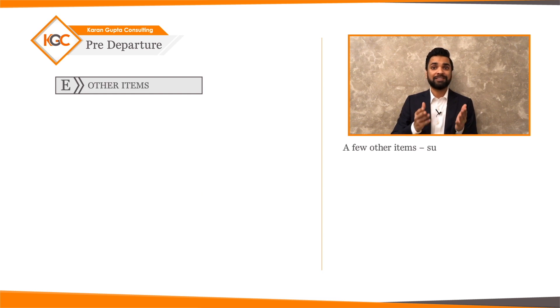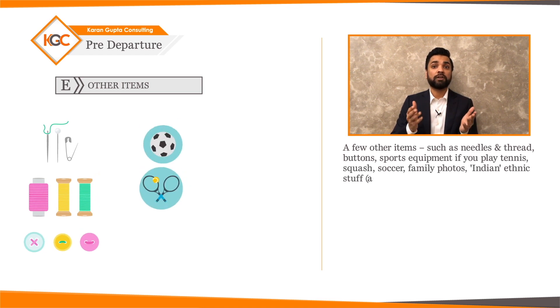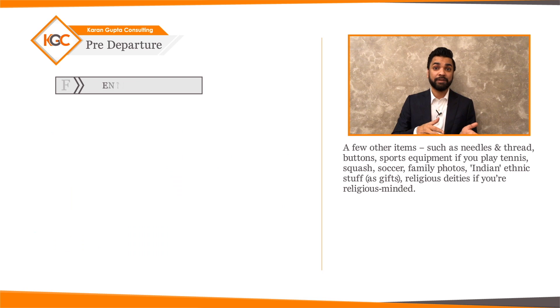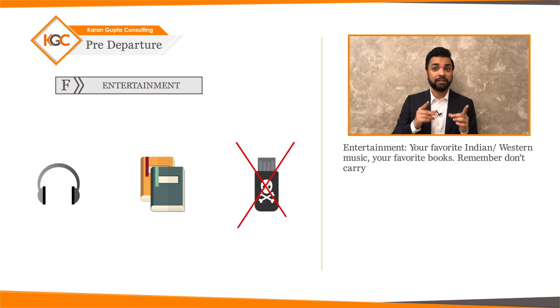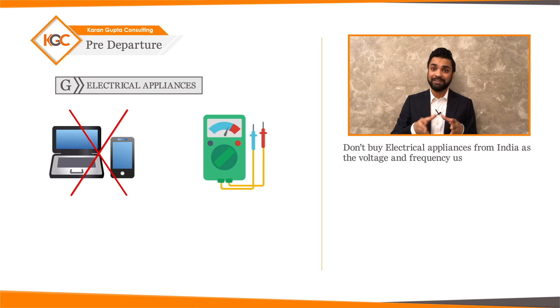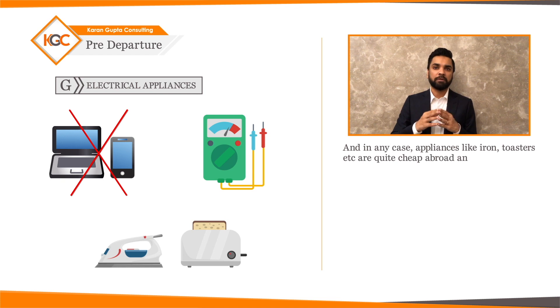A few other items: needles and thread, buttons, sports equipment if you play tennis, squash, or soccer, family photos, Indian ethnic gifts, religious deities if you're religiously inclined, and entertainment such as your favorite Indian music and books. Do not carry pirated music or videos. Do not buy electrical appliances from India, as the voltage and frequency used abroad are different — for example, 110 volts in the US compared to 240 volts in India. Appliances like irons and toasters are quite cheap abroad and can be purchased once you've settled in.